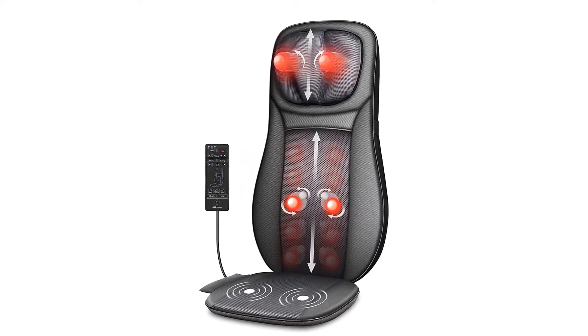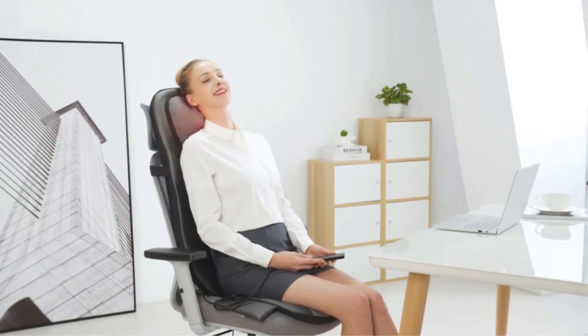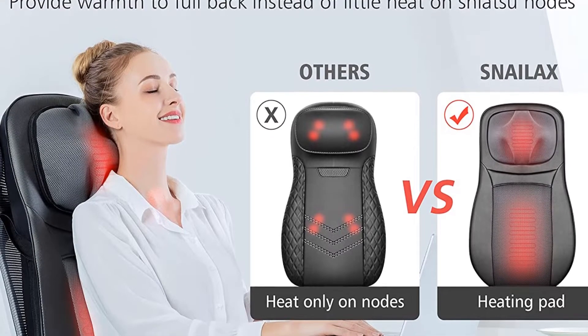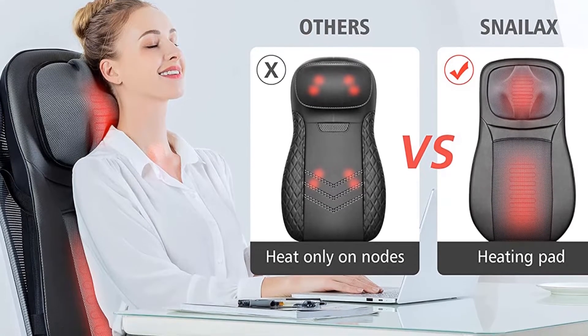Pros: Washable covers, suitable for 110–120V and 220–240V electrical outlets, and adjustable intensity levels. Cons: Suitable only in selective electrical outlets.